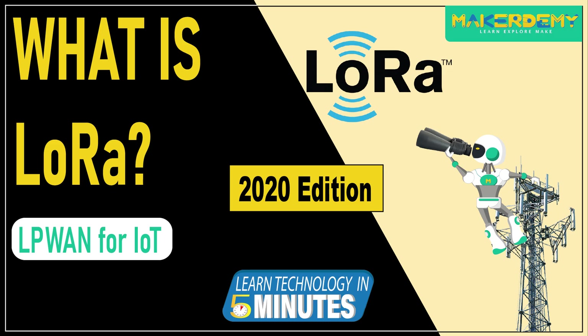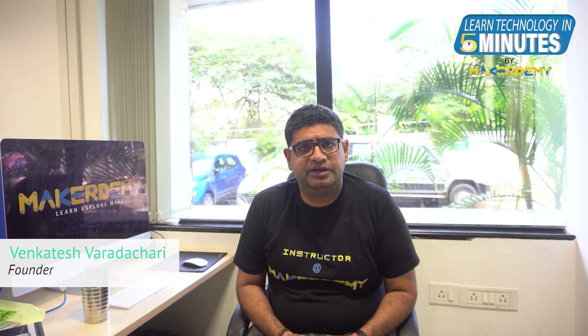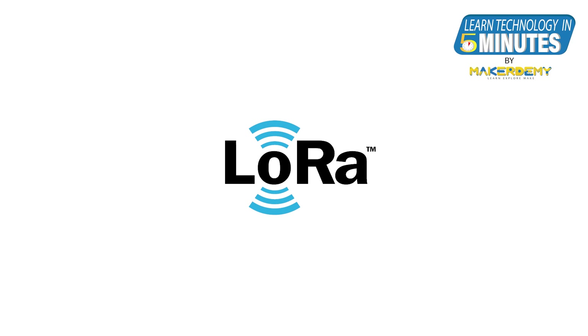Hello and welcome to another episode of Learn Technology in 5 Minutes from MakerDemi. I am Venkatish, the founder of MakerDemi. In this video, we will learn about LoRa, the Low Power Wide Area Network Technology for the Internet of Things.